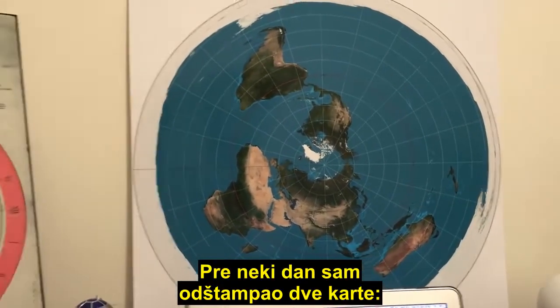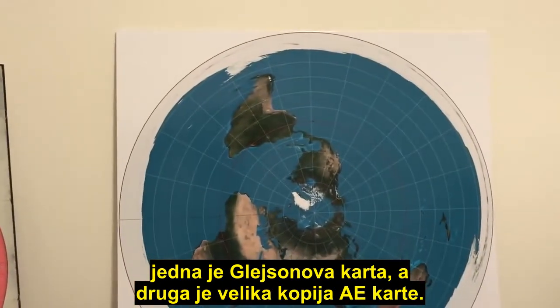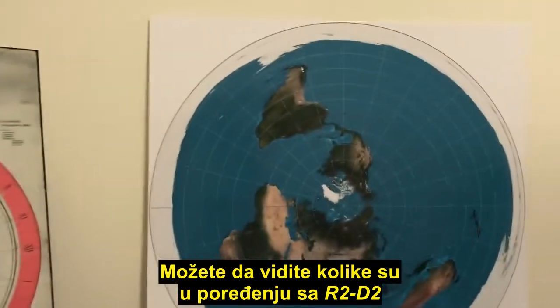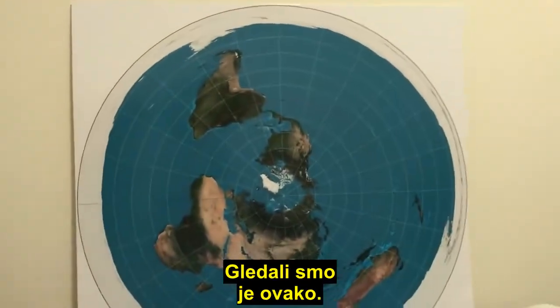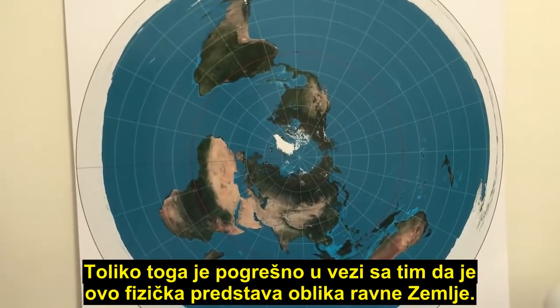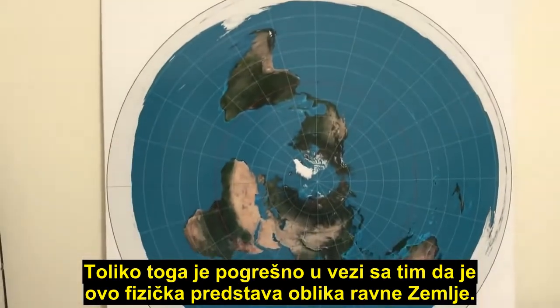The other day I picked up my two maps from the printers. One is the Gleason map and the other one is a large copy of the AE map. You can see just how big it is compared to the R2-D2 and my Mavic Pro drone. Now when you have a look at it like this, there are just so many things wrong with this being a physical representation of the shape of a flat earth.